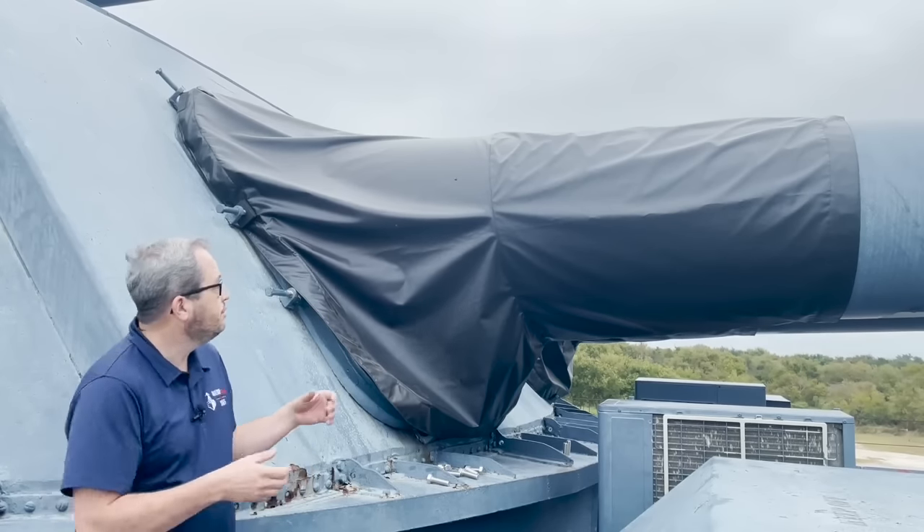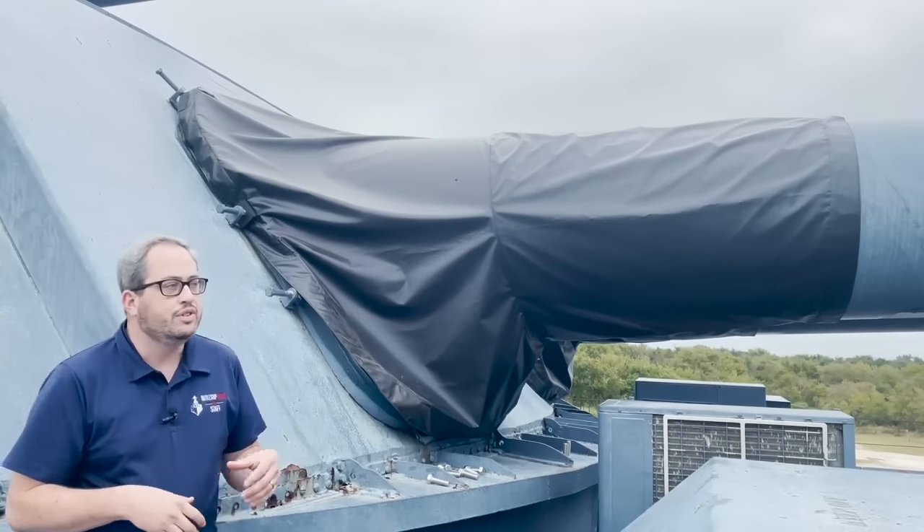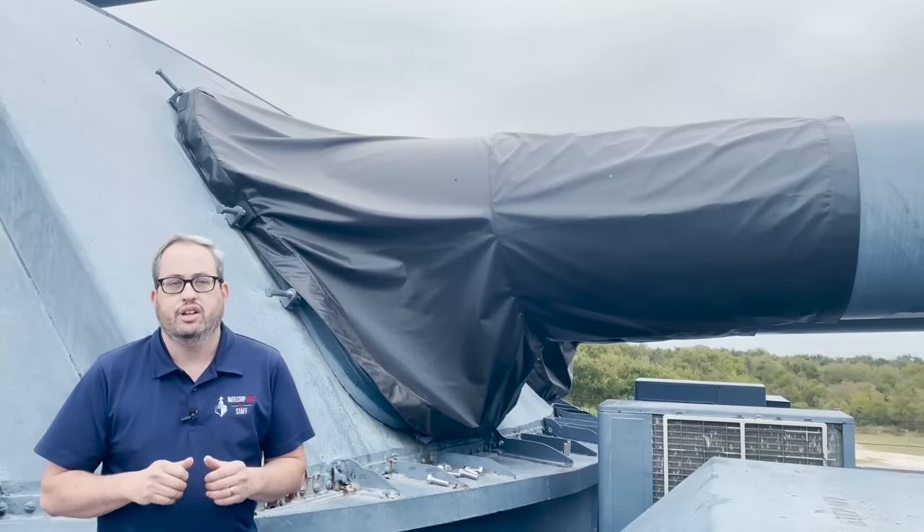Those bloomers lasted until just recently when they started deteriorating and we replaced them with these. What we're using instead of rubberized canvas is vinyl — it holds up very well, is UV resistant, and does a great job for us. We want to thank everyone for their support. Please subscribe to the channel and follow us on Facebook, Instagram, and Twitter. Thank you for the love and all the positive vibes. Y'all have a good one now.